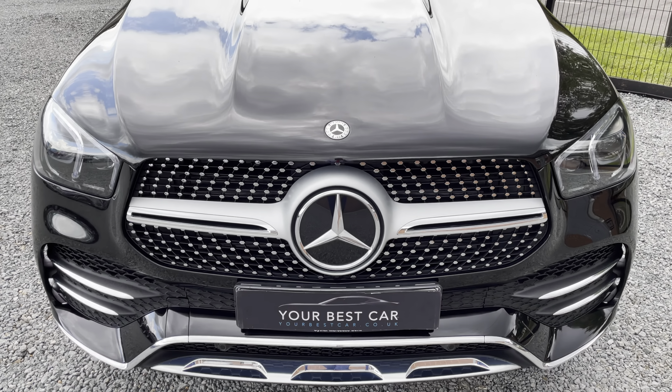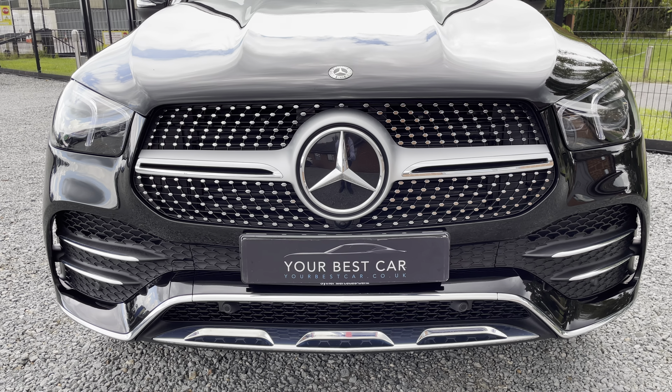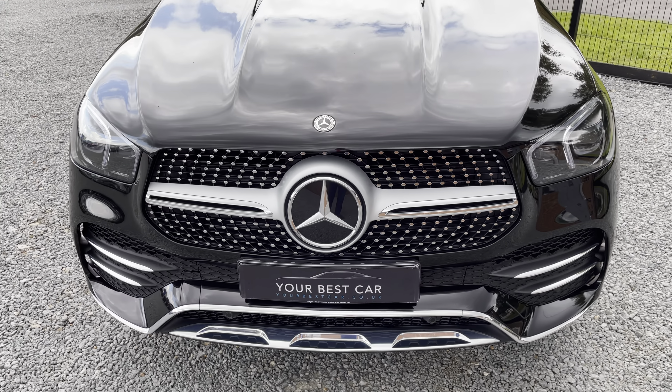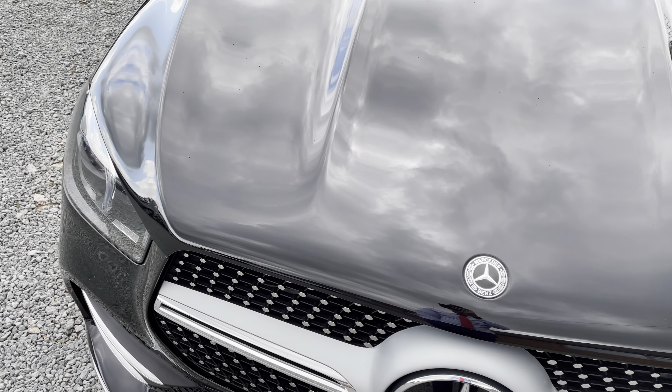I'm going to have a look at this very nice front profile. The new-style GLE with that grille — I think it looks absolutely brilliant. Let me give you a little look at the bonnet.